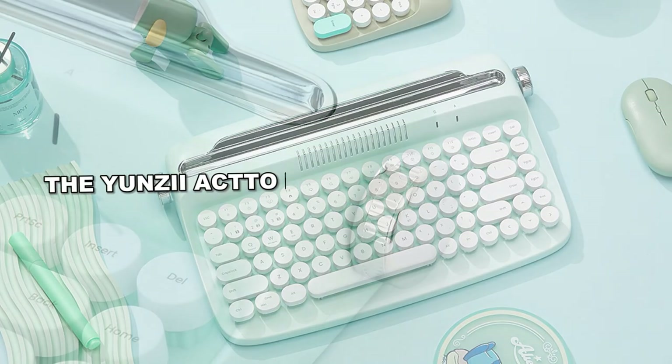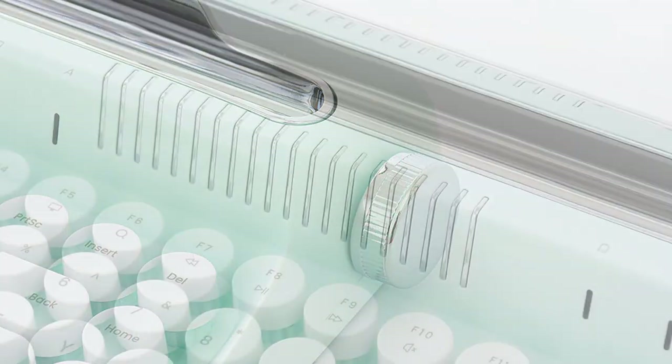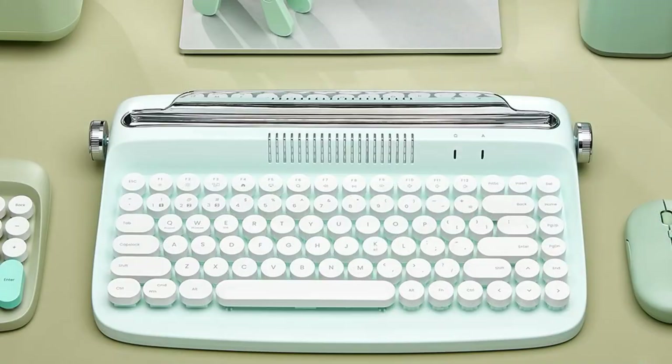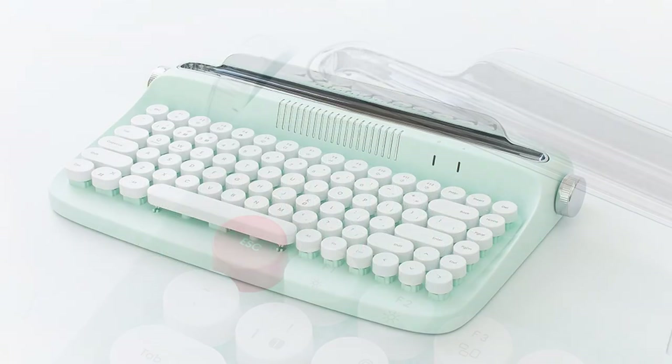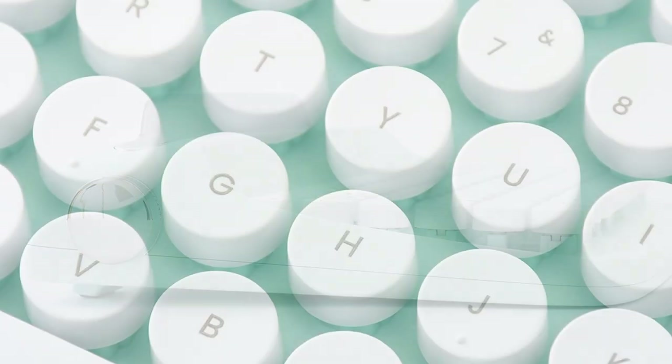The Yunzi Acto-B 303 Wireless Keyboard seamlessly blends retro typewriter design with modern tech. It comes in a charming sweet-mint style design, giving a cute vibe that anyone can love.